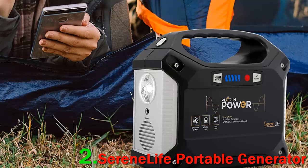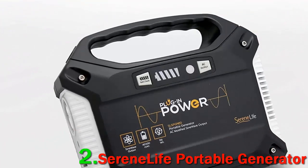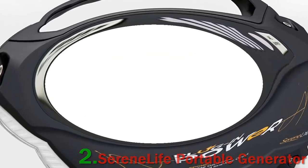A majority of users bought this to power their CPAP machines, which help people with sleep apnea breathe at night while camping, and have had a lot of success. Most importantly for me, it will run my CPAP for 9 hours on a full charge, provided I turn off the humidifier and heated tubing function on the unit, one reviewer writes.